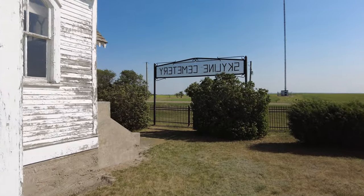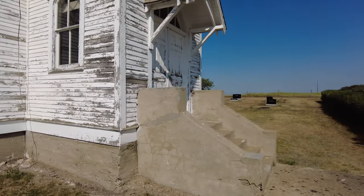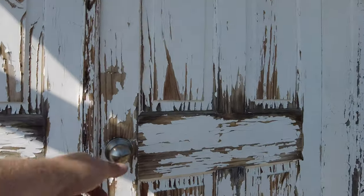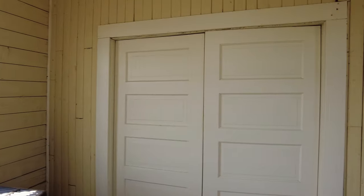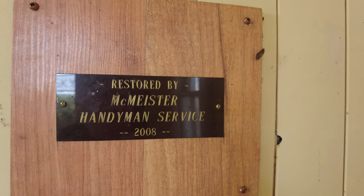You can see this is the Skyline Cemetery and check out the condition — everything here is in great shape. The foundation looks super solid, as if it's been maintained. The anteroom is open and we can at least get in there. Inside there's a sign: restored by McMister Handyman Service in 2008. Well, that explains why it's in such great condition.